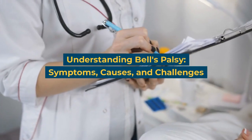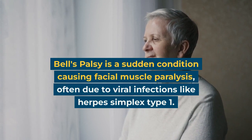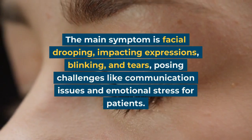Understanding Bell's Palsy: Symptoms, Causes, and Challenges. Bell's Palsy is a sudden condition causing facial muscle paralysis, often due to viral infections like herpes simplex type 1.